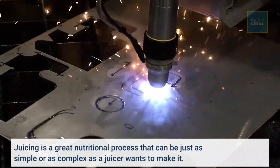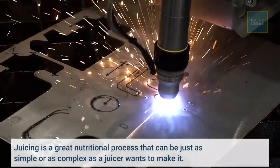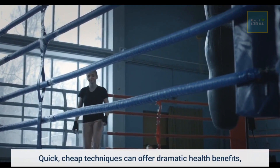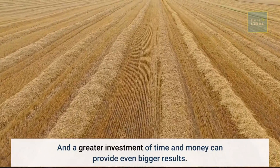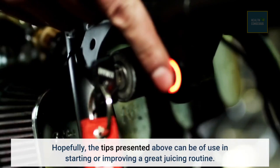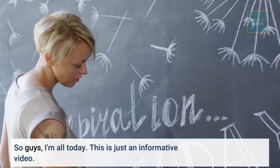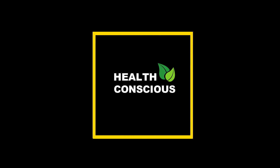Juicing is a great nutritional process that can be just as simple or as complex as a juicer wants to make it. Quick, cheap techniques can offer dramatic health benefits, and a greater investment of time and money can provide even bigger results. Hopefully, the tips presented above can be of use in starting or improving a great juicing routine. Thanks for watching this video. If you like it, please share and subscribe.